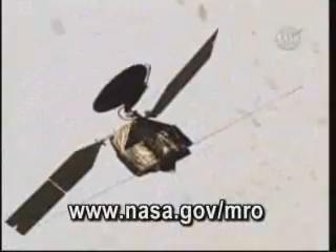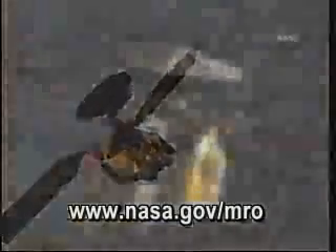For more information, visit www.nasa.gov/MRO.